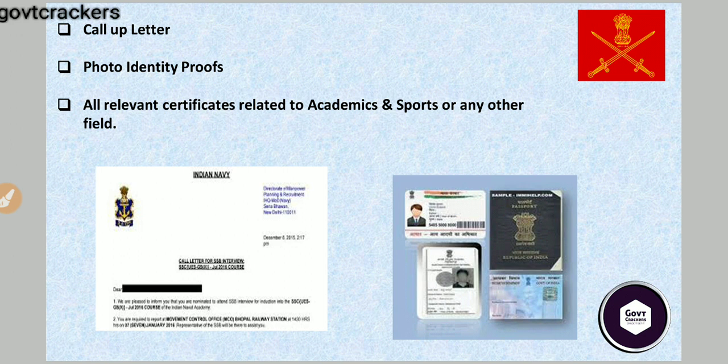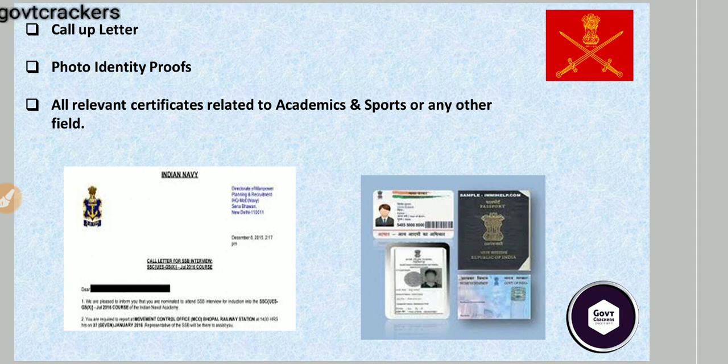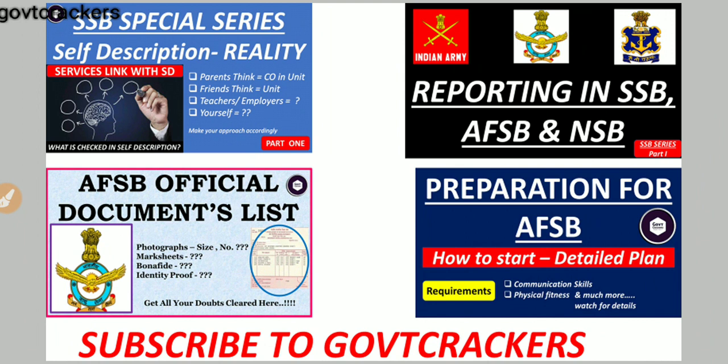Carry all relevant certificates that you have collected through school — different extra-curricular activities, sports certificates, all of these you need to carry. At the time of interview, if required, you can show them and write them in your PIQ forms, which will actually help in your SSB interview and give you an added advantage over others.